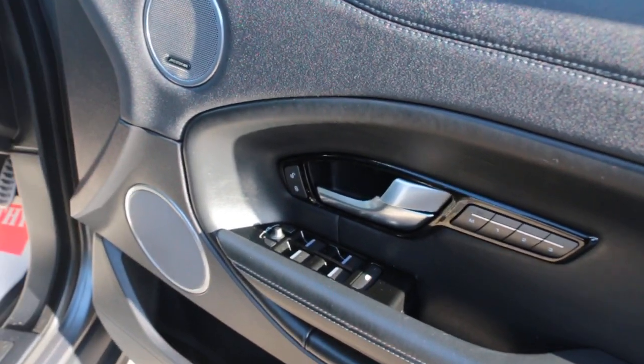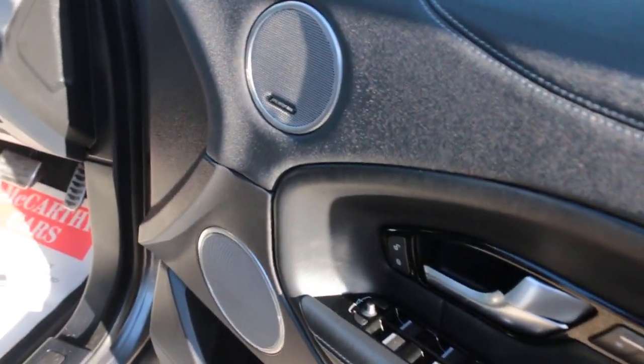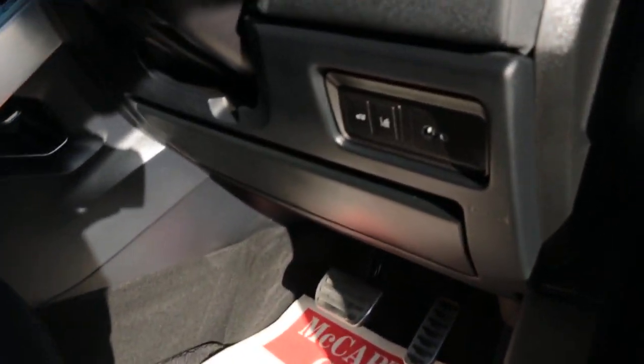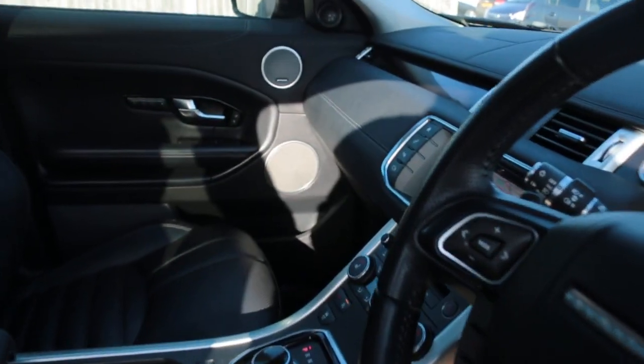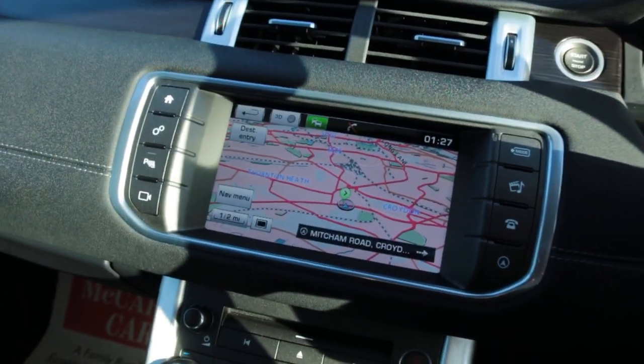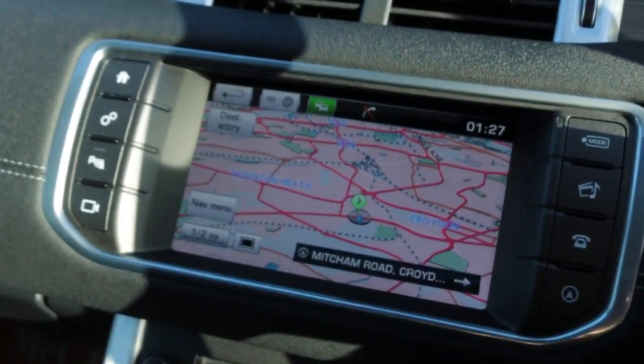Memory seats, electric and folding mirrors, Meridian premium sound system, full electric seats, lane assist, and satellite navigation.